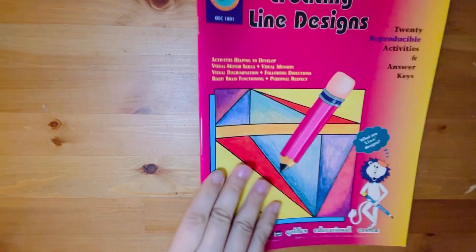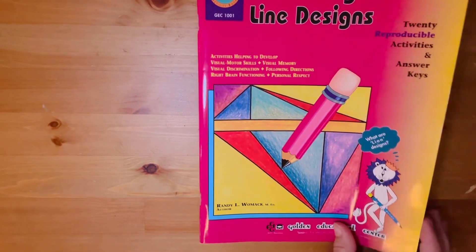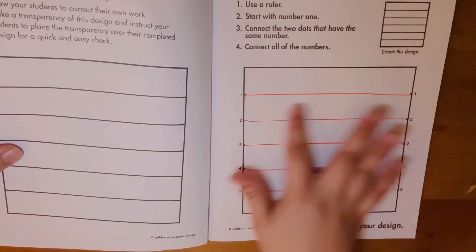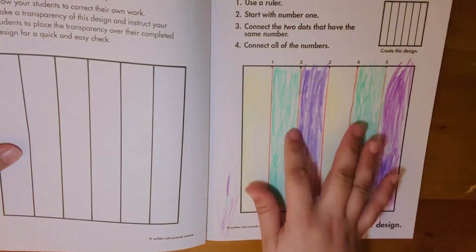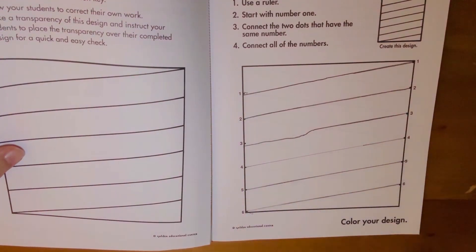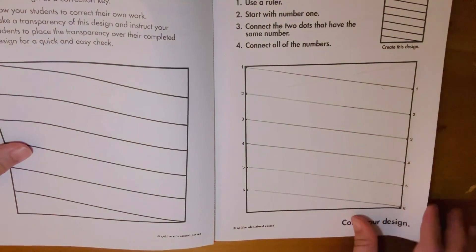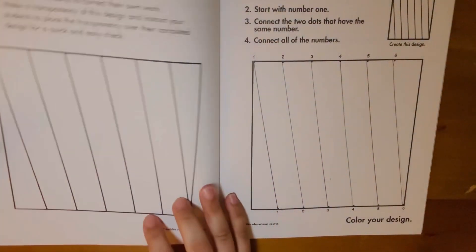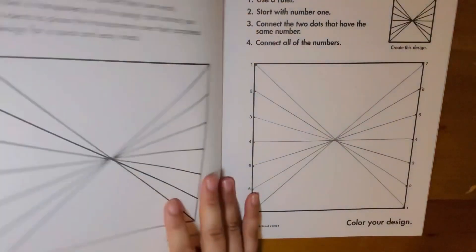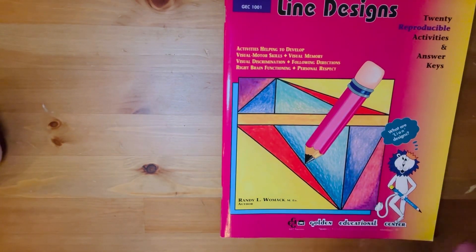His second favorite is an elective called Creating Line Designs. When he first started he was bad with a ruler and would get frustrated, but over time he's gotten much better at drawing straight lines with a firm grip. His first-grade sister also loves it, so they're both working through it, and I see us moving into books two and three in the future.